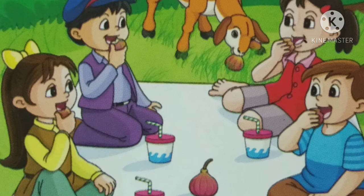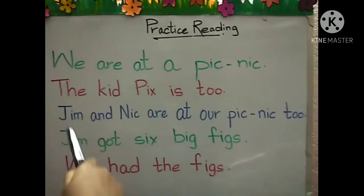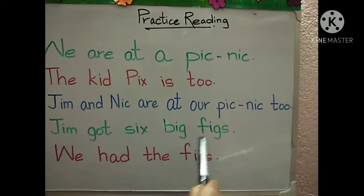Let's read one more time. We are at a picnic. The kid Pix is two. Jim and Nick are at our picnic too. Jim got six big figs. We had the figs.